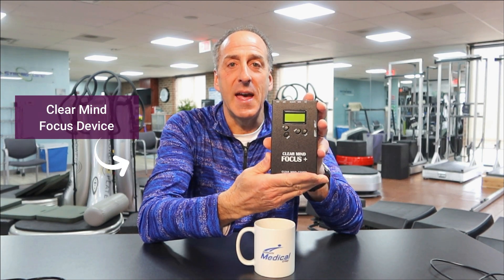Today we're going to be talking about this — it's called the Focus Unit, and the Focus Unit is our home brain training system. I've got lots to share on this. It's very exciting, very powerful, so stay tuned.